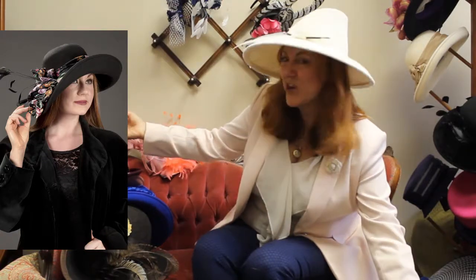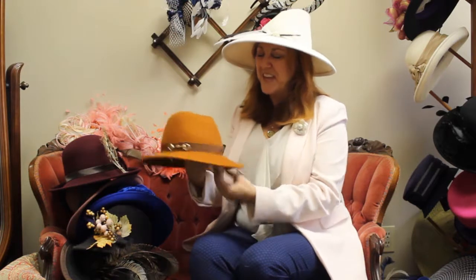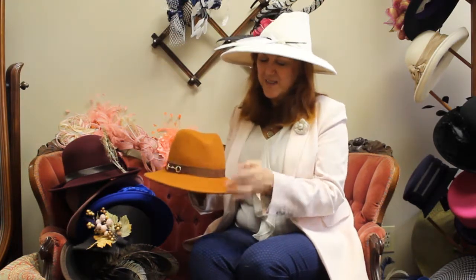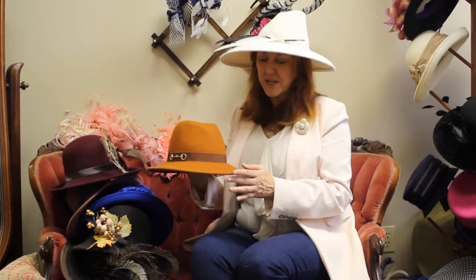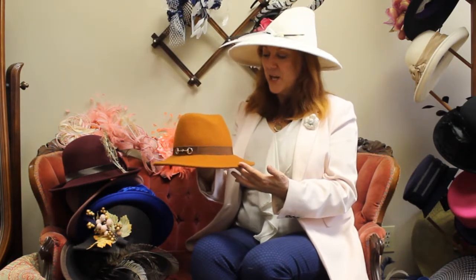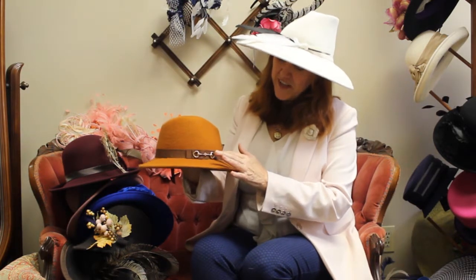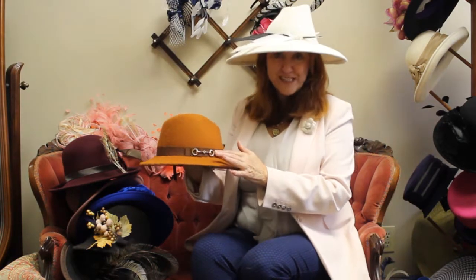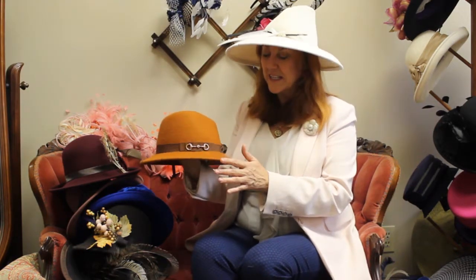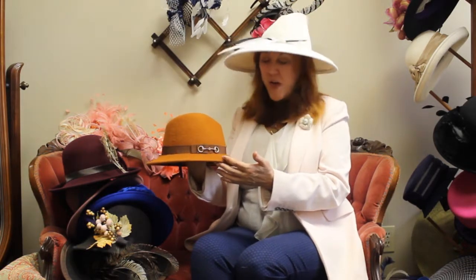My next design is totally opposite — I like to mix it up. This is a fedora called Pumpkin. The color pumpkin goes with so many things. It really works well with browns, with navies, believe it or not, taupes, white. It's just a very adaptable color. And on this I put the gold snaffle bits. One of the reasons why I like using these is it gives a very classic look, a very timeless appeal, but also can be dressed up.